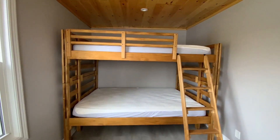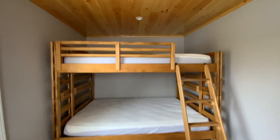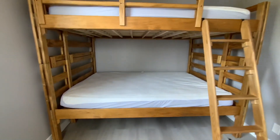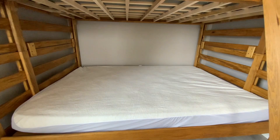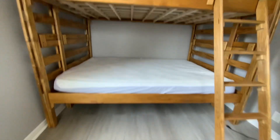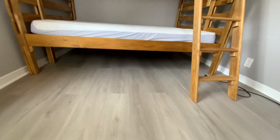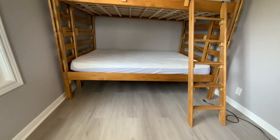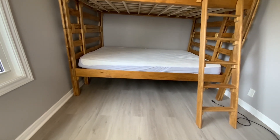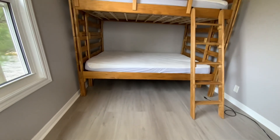This is the bunk bed. Up there maybe two people can sleep, and here two adults, or if you have a small kid it fits three people. In the summer I'm gonna move the trundle in here from our bedroom, so more people can sleep — maybe two, four, six people total.